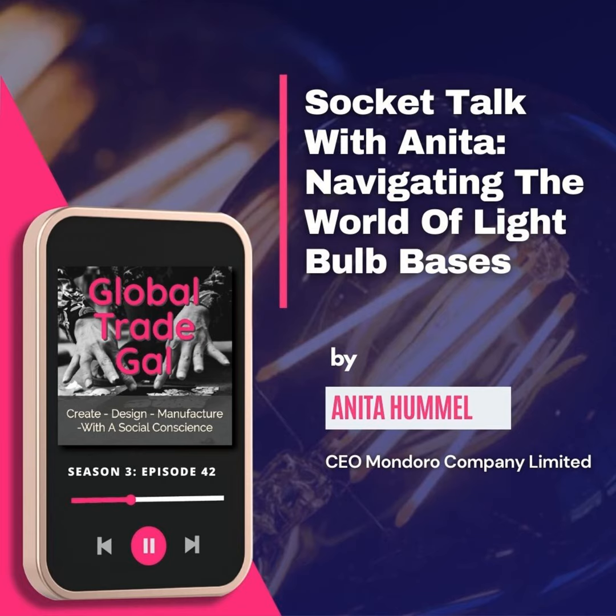This is Anita from the Global Trade Gal. If you've been listening to my podcast, one of the things that you know I often talk about is how technical it is to be in the global supply chain.